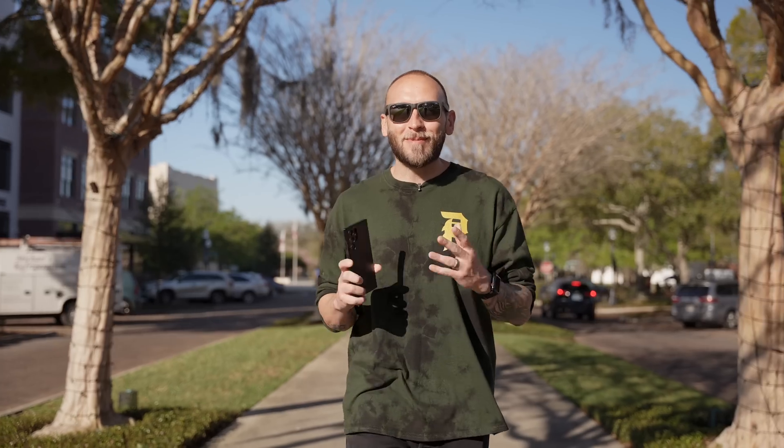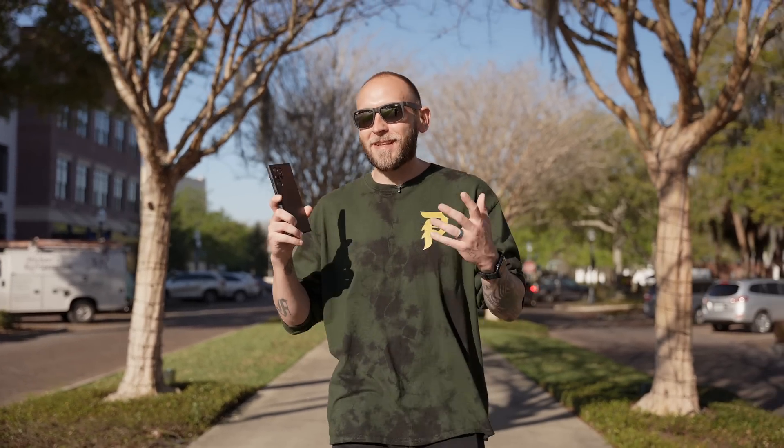Hey, what's going on everyone. Today we're going to be talking about some awesome security tips and tricks for the Galaxy S22 Ultra, so you can keep all your personal information safe and secure and not have to worry about it getting out there.